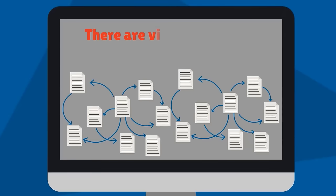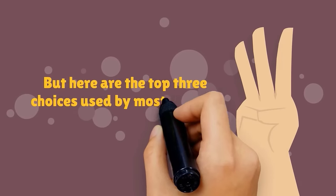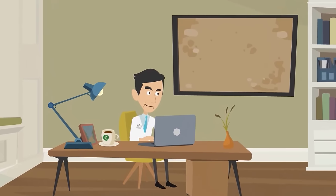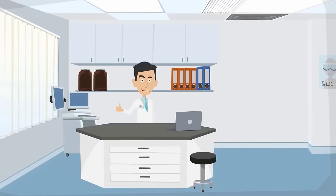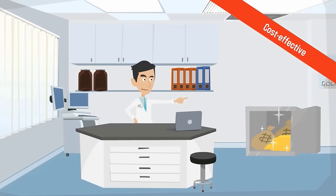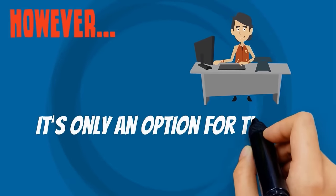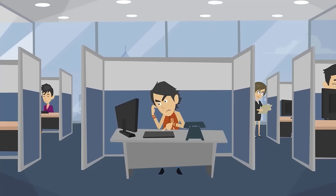There are virtually endless options for website development, but here are the top three choices used by most medical practices. First, you can design your site yourself using a platform like WordPress, Wix, or Weebly. This is by far the most cost-effective option and will give you total control over website updates. However, it's only an option for those who are relatively tech-savvy and able to dedicate time to website maintenance.